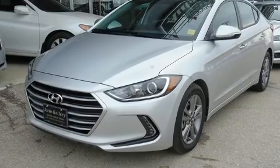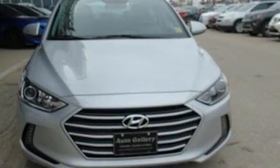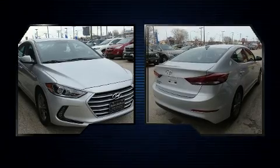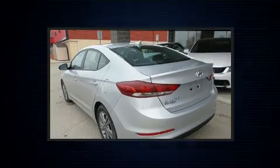Experience driving perfection in the 2017 Hyundai Elantra coupe. This four-door, five-passenger sedan still has less than 10,000 kilometers. Smooth gear shifts are achieved thanks to the two-liter four-cylinder engine, and for added security, dynamic stability control supplements the drivetrain.